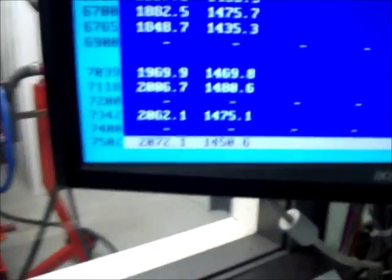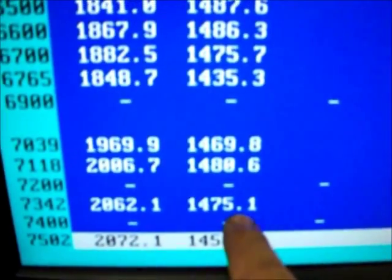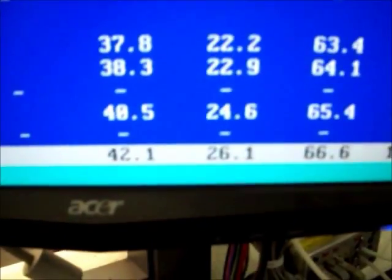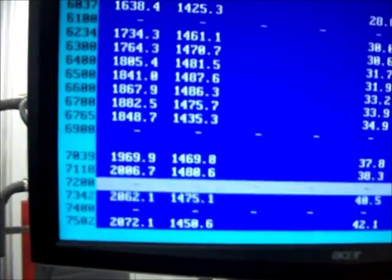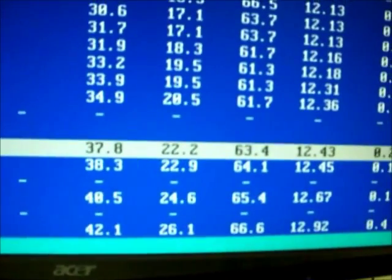Now we come right back out. Look at the numbers on the screen: at 73.42, 2062, 1475, 24.6 pounds of boost. So I think it picked up three pounds of boost. Now we'll go over and look at all the numbers here: 7,000, 1969, 1469, 22 pounds of boost.